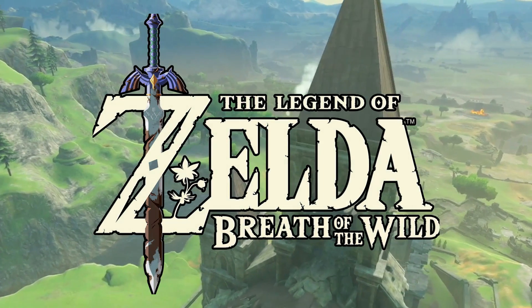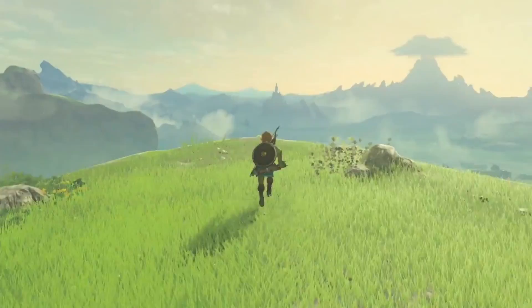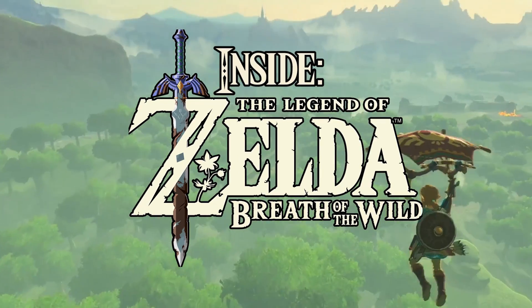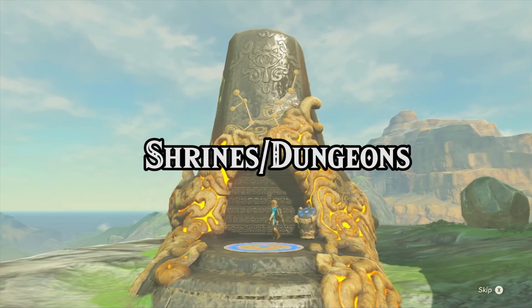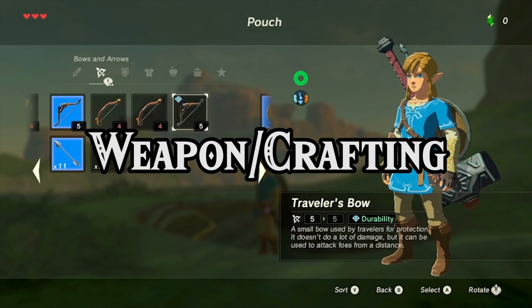Yes, this is definitely worth the wait of two consecutive delays. With that in mind, we will give you the following choice for the next episode of Inside Breath of the Wild: do you want us to talk about shrines, dungeons, or a weapon crafting system? Vote by commenting below.